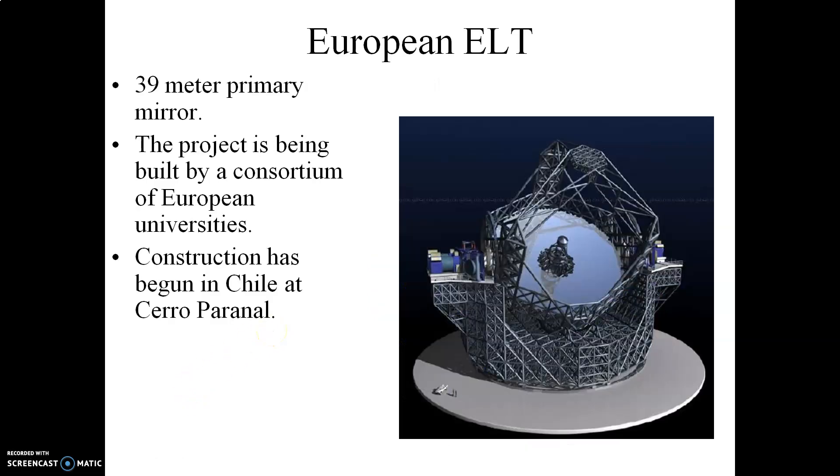The Europeans have started construction on their own big telescope. This is going to be housed in the Atacama Desert in Chile. Construction has already started. It's going to be bigger than the TMT — it's going to have a 39-meter primary mirror.